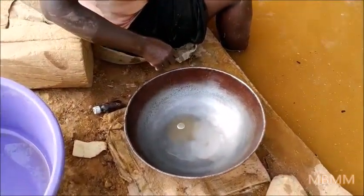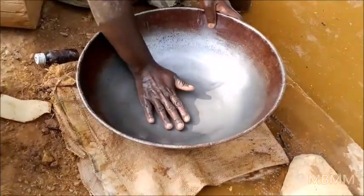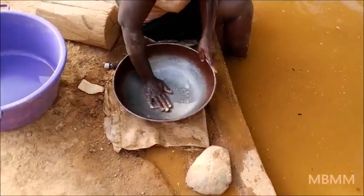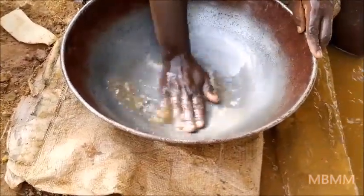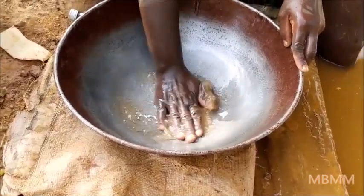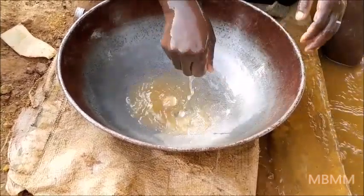This woman has just panned her concentrates down. You can see the mercury in the pan. This is how they do it — she's rubbing the mercury around, you can see it beading up. She just panned down all the stuff off the top.